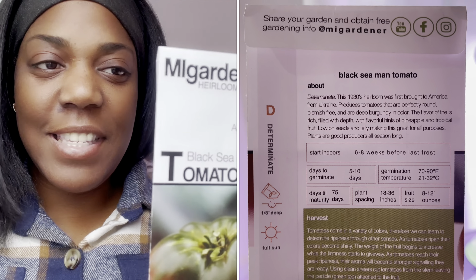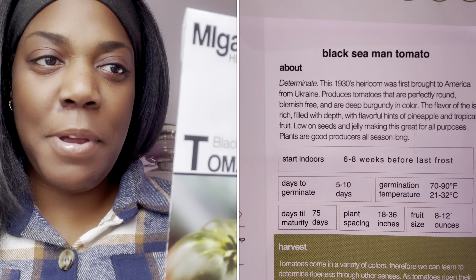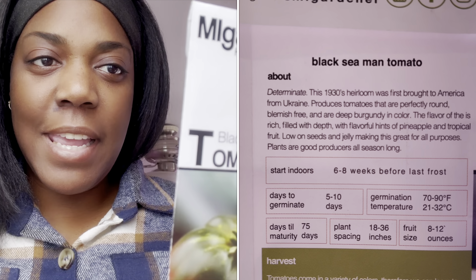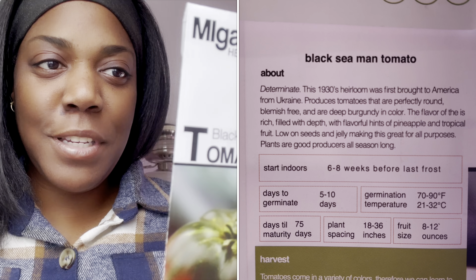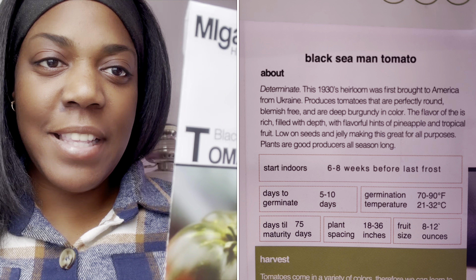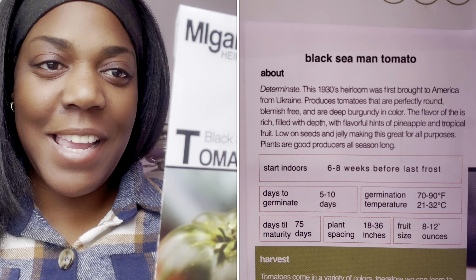This year I'm going to be growing the Black Seaman Determinant Tomato. It says here this is a 1930s heirloom that was first brought to America from the Ukraine. It produces tomatoes that are perfectly round, blemish-free, and are a deep burgundy color. The flavor is rich, filled with depth, with flavorful hints of pineapple and tropical fruit, low on seeds and jelly, making this great for all purposes. Plants are good producers all season long. I can't wait — isn't that a gorgeous tomato?